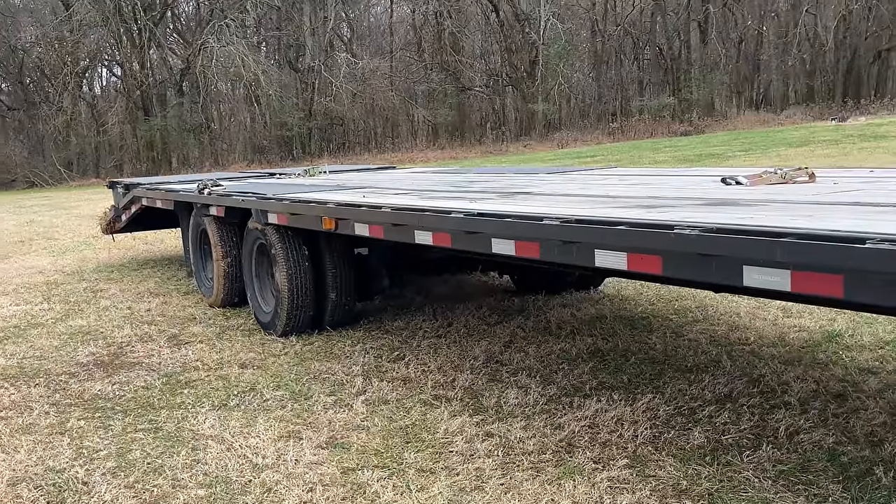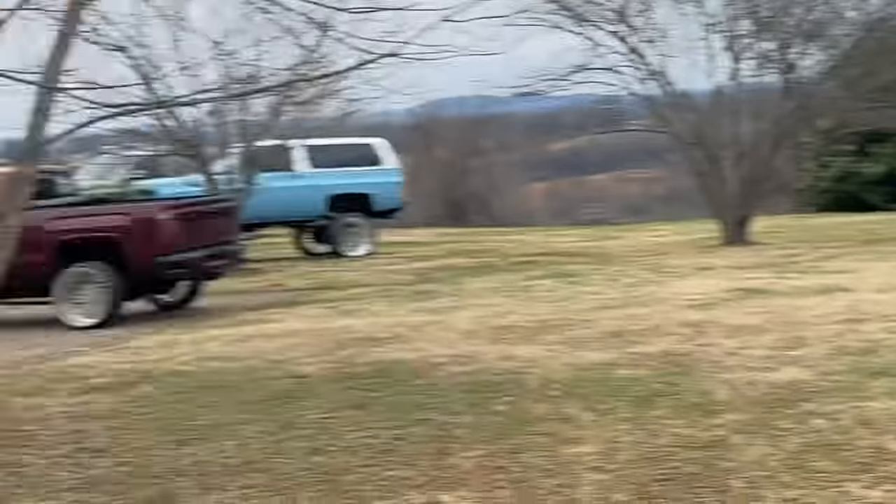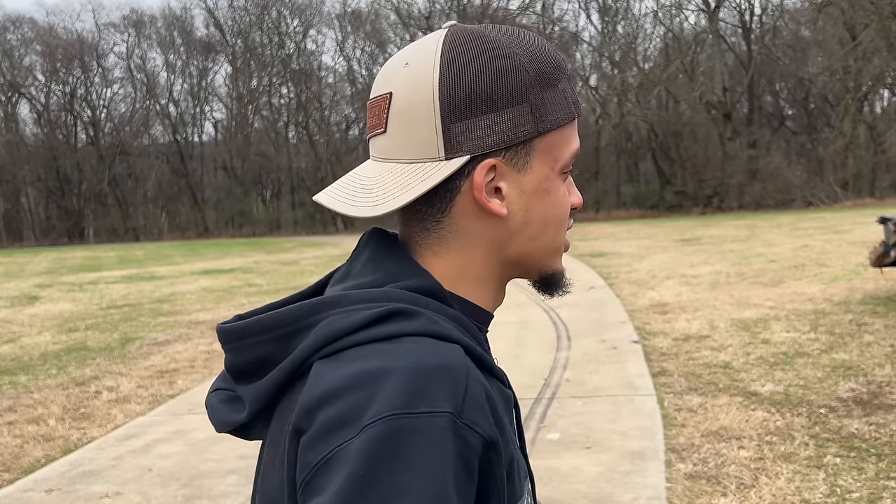Basically what happened: we slid off the concrete into the ditch and the trailer axle high-centered. We were not going anywhere — couldn't even get the ramps down to take the truck off. It took four and a half hours and we were both tired after driving all the way back. We do it for the content. Subscribing is free — we waste countless hours dealing with what we call side quests. We were actually thinking about starting a second channel called GFP Side Quest because stuff goes wrong every single day and we never record it. Comment below if you'd watch GFP Side Quest videos.